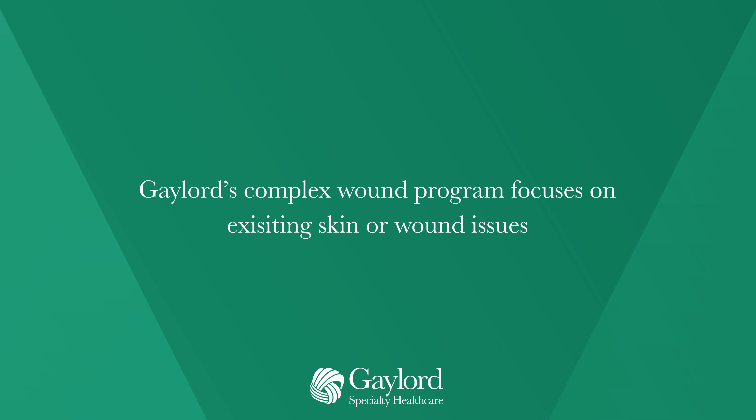Hi, my name is Tracy Houle. I'm an advanced practice registered nurse and member of the complex wound care program at Gaylord Specialty Healthcare in Wallingford, Connecticut. As a clinical nurse specialist and a certified wound ostomy incontinence nurse, I am one of three advanced practice registered nurses in this program.